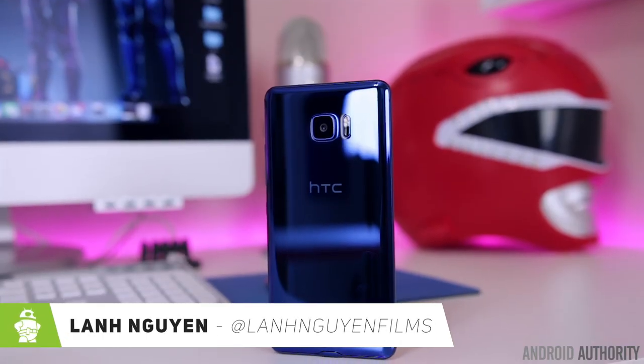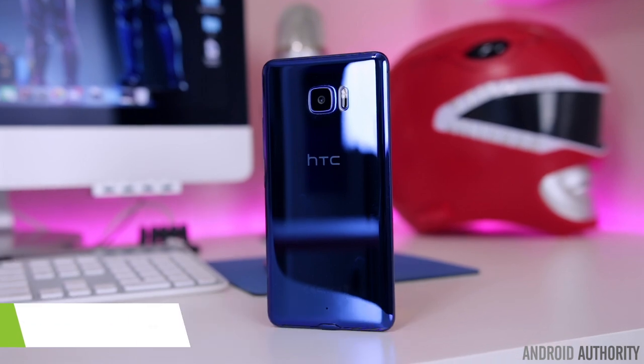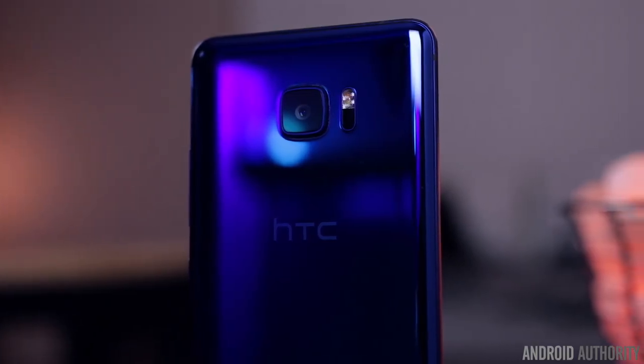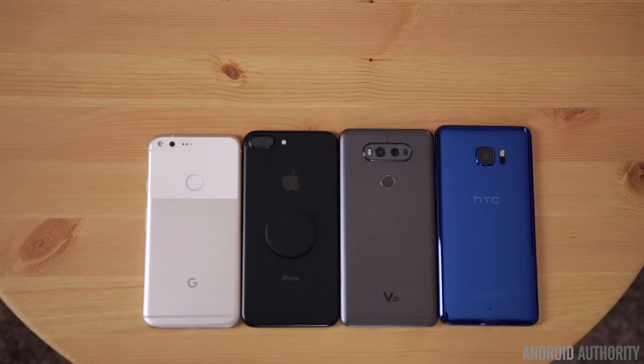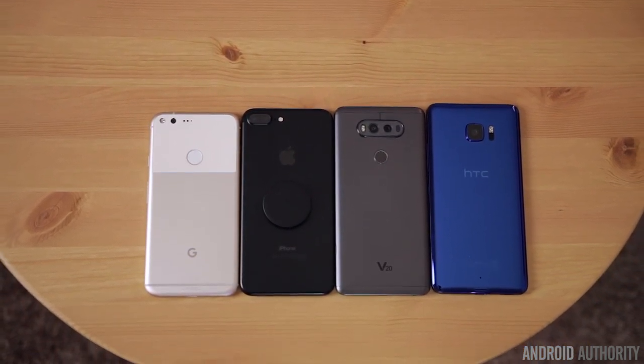What's up guys? Lon here from Android Authority and this is the HTC U Ultra. This is HTC's biggest phone so far for 2017, both literally and figuratively. It's a behemoth of a smartphone — even bigger than some of the most current flagships like the LG V20, Google's Pixel XL, or the iPhone 7 Plus.